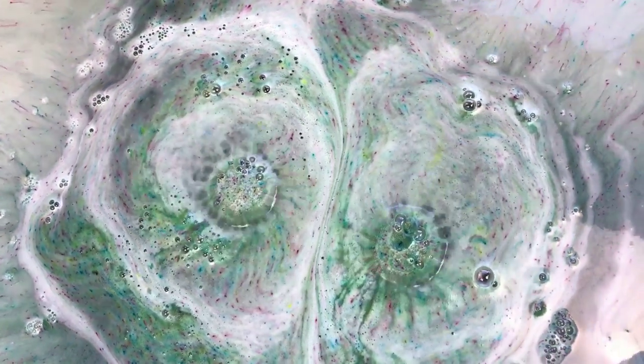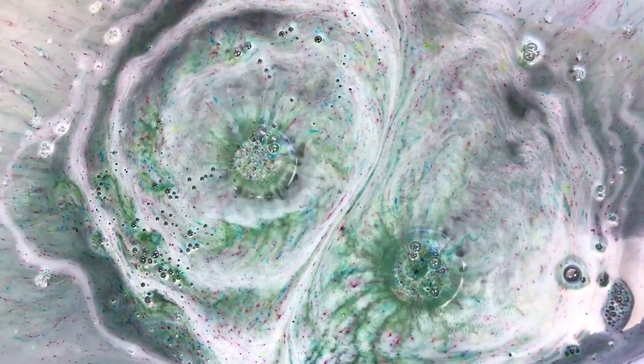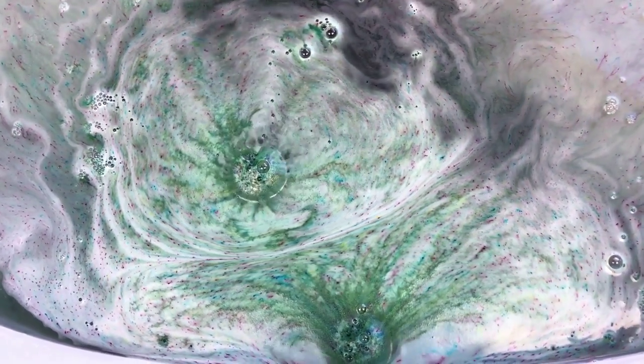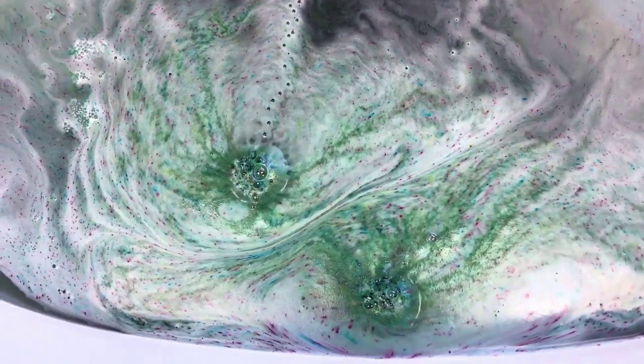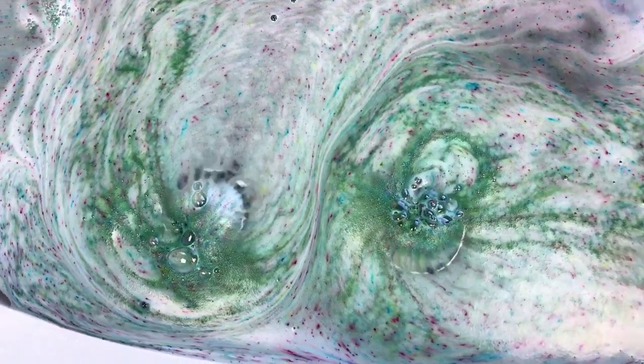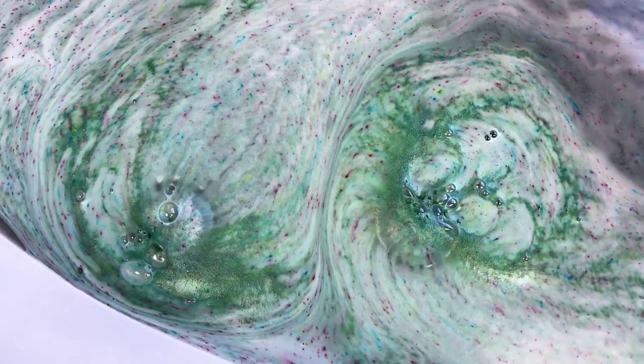Oh yes, very very colorful — super cool. Oh, very very very fragrant. I haven't done two bath bombs together in a while, so I thought that would be really fun.